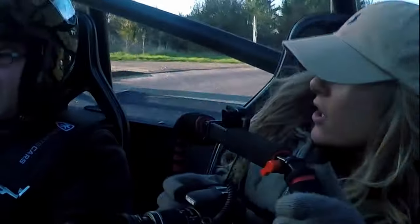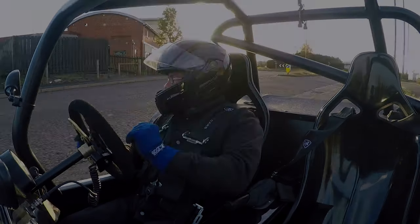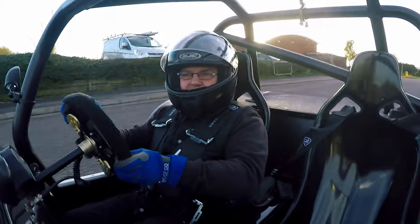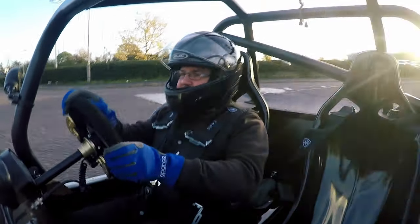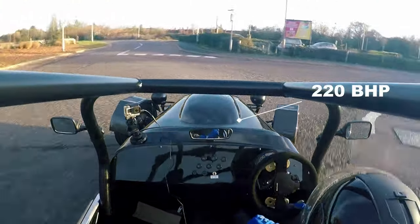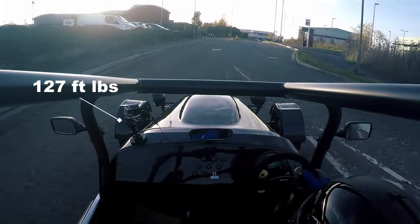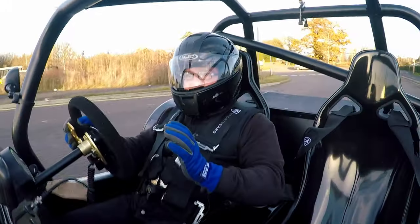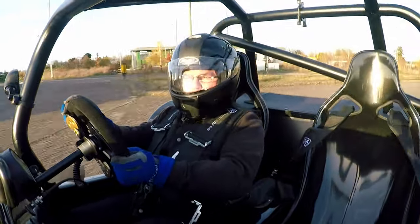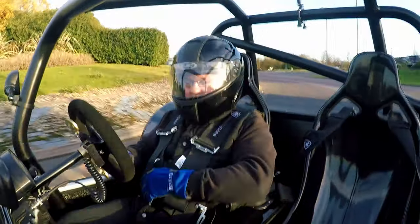Test drive time! MK Indy, Hayabusa, RLM Racing engine. As we know from the stats, this bad boy kicks out 220 brake horsepower and 127 foot-pounds of torque. It's pretty hot. The only thing that ain't hot is the temperature today - it's freezing, hence the crash helmet. But I'm in here and I'm happy, because I'm driving a cracking car.